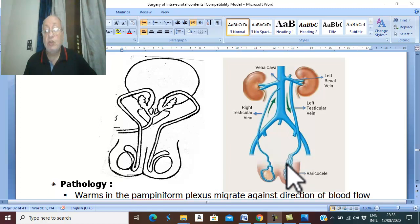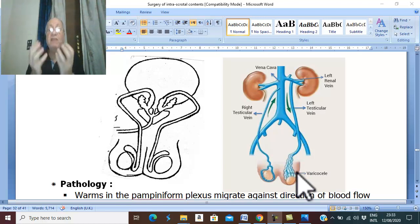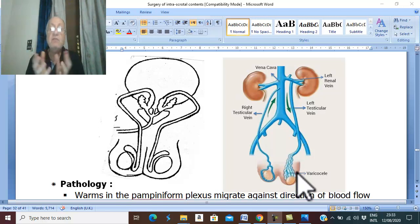If Schistosoma mansoni migrates to the left testicular vein, it migrates against the blood flow to reach the very small venules in the pampiniform plexus and starts to lay ova. The ova pierce the venular wall to reach the perivascular tissue, where they excite an immune reaction forming bilharzial granuloma.